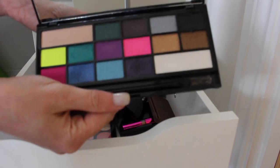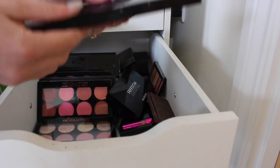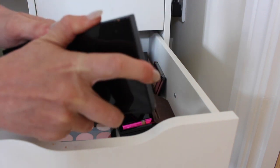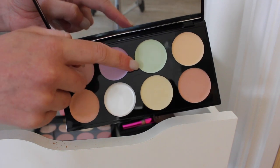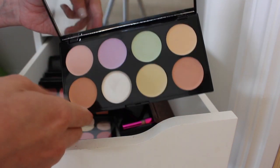This Makeup Revolution brights palette can stay because it has some really unique bright shimmers in it. Then I've got the Makeup Revolution corrector and concealer palette — this one can stay as well because I quite like the green concealer and the salmon ones for under the eyes.